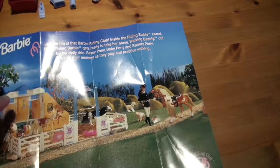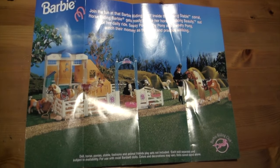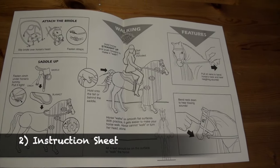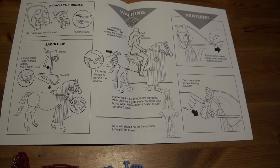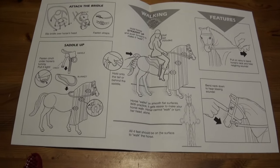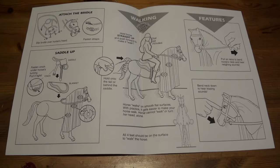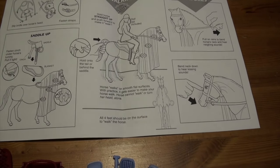The back of the catalogue is almost like a little poster. And then we've got the instruction sheet — this tells you how to make your horse walk and how to take care of it. We'll check out how well the walking feature works; looks like it isn't that easy and takes a little bit of practice.